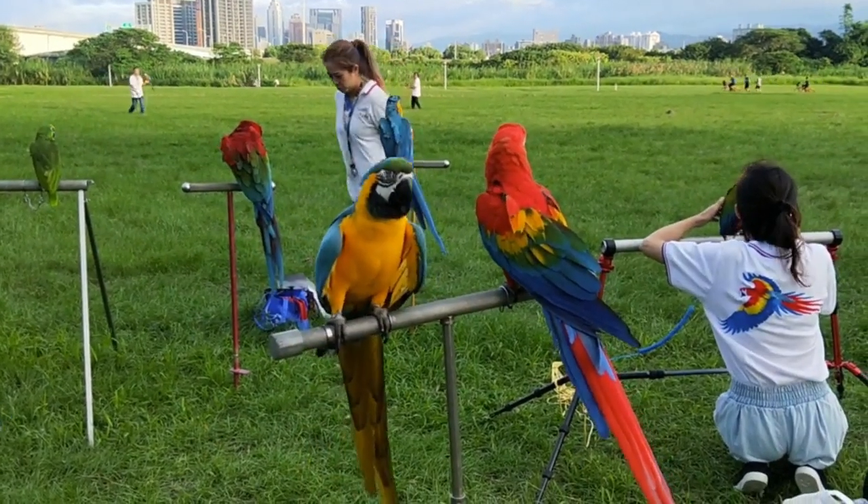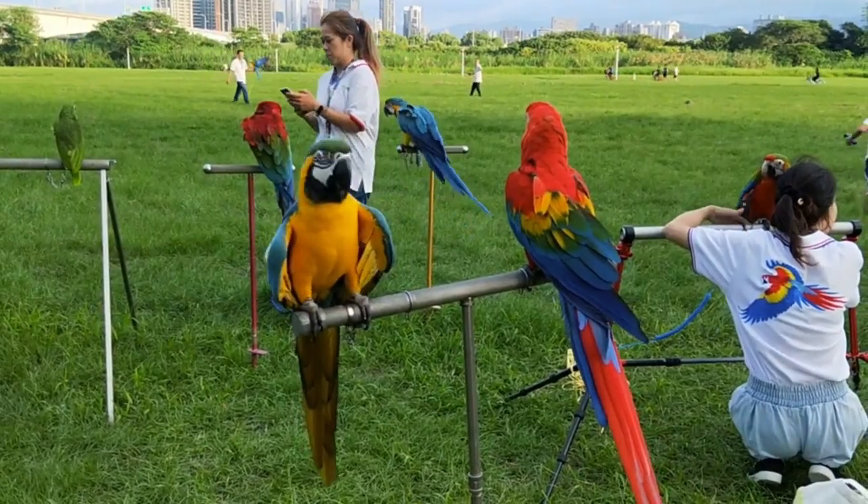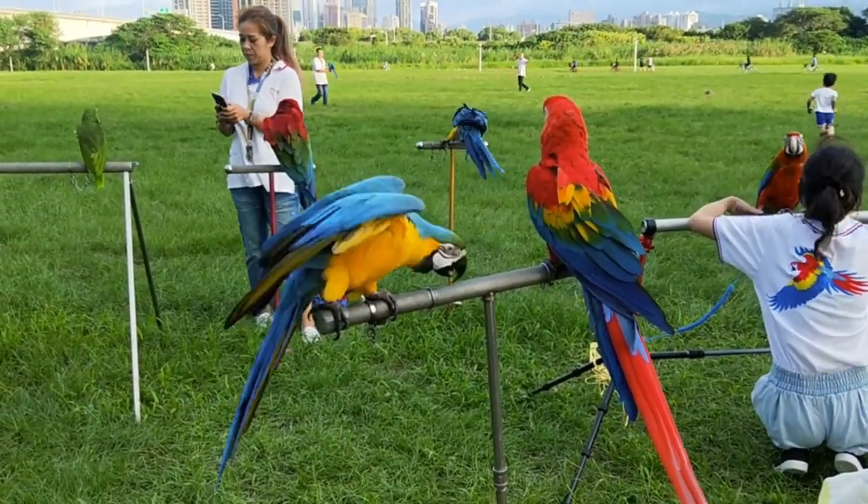There are several incredibly colorful birds found around the world, each showcasing a dazzling array of vibrant hues. Here are a few of the most colorful birds.